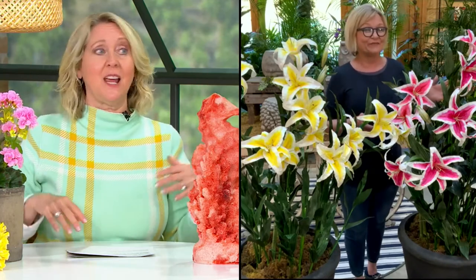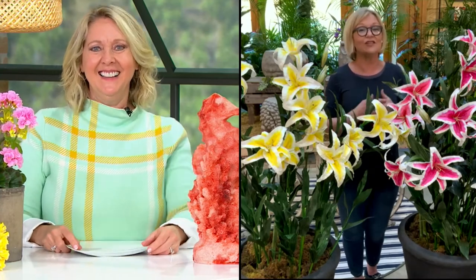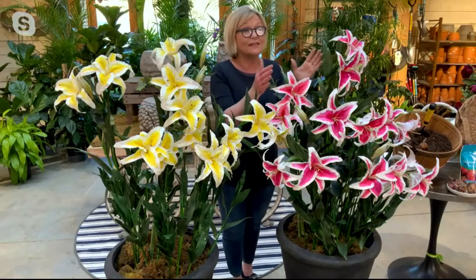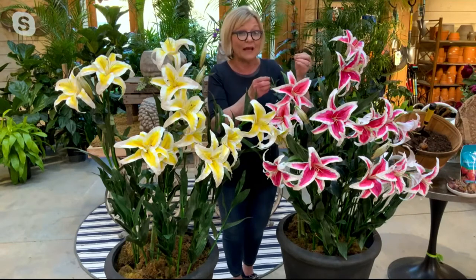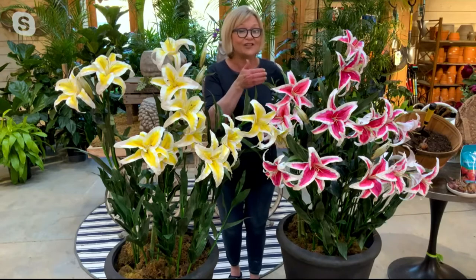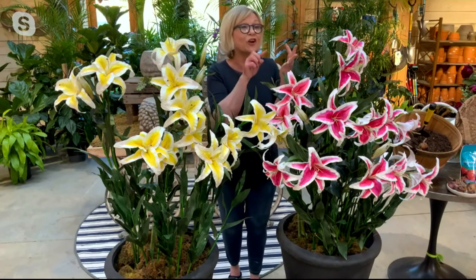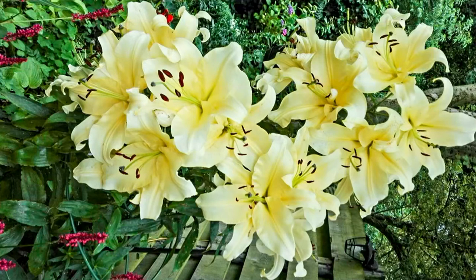They'll start blooming around mid-summer for a few weeks. Your neighbors are going to come over and say, what in the world did you put in your garden? It really is jaw-dropping. This is a perennial — it's going to come back and naturalize beautifully. The combination of the oriental with the trumpet lily is what makes this so special.